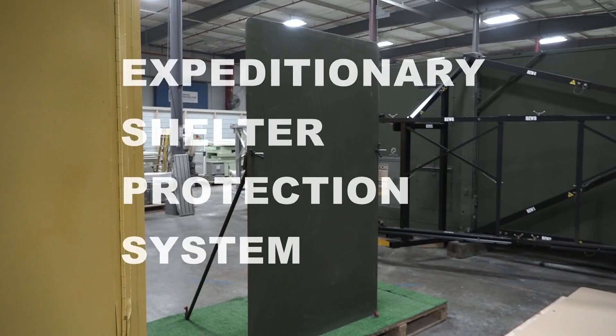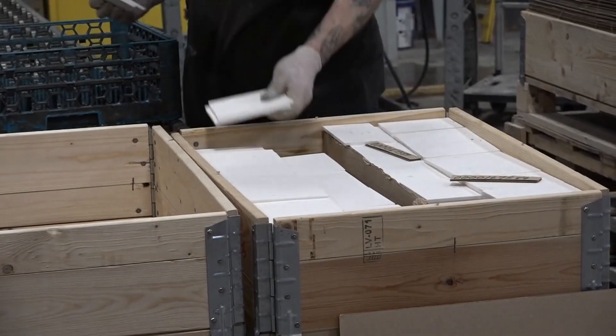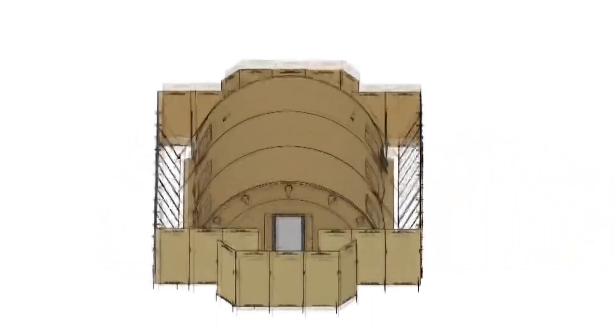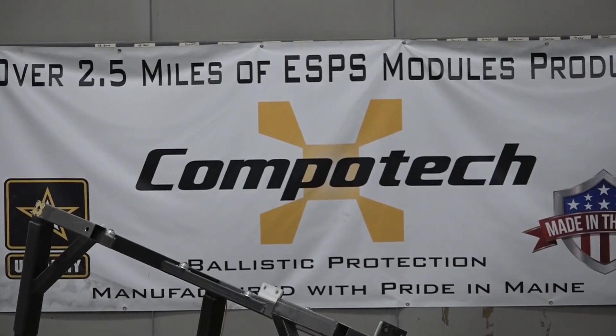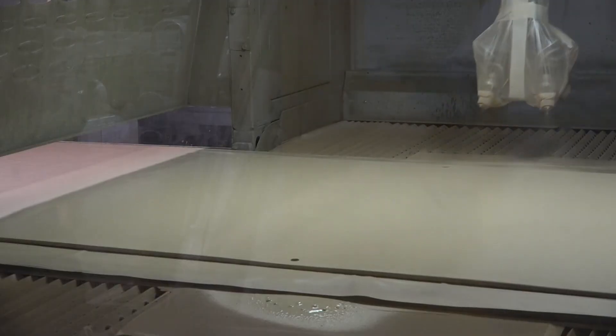This is the Expeditionary Shelter Protection System, a shield made of composite and secret technology that's meant to fit snugly outside of soldiers' tents, capable of absorbing bullets and mortar fragments. It's the idea of Tyler Jolliker and his co-founders at the company Compatech. Beyond offering protection, Jolliker says his armored wall is primed for quick response.